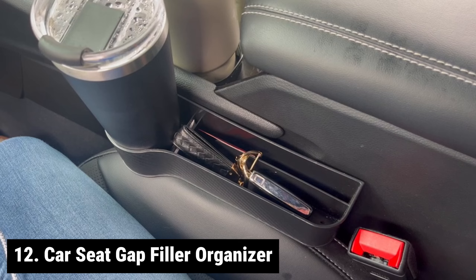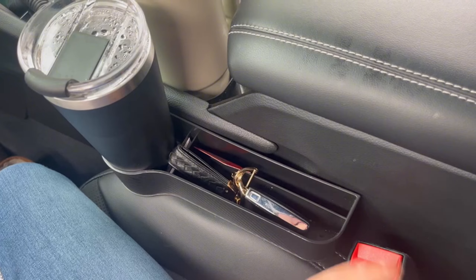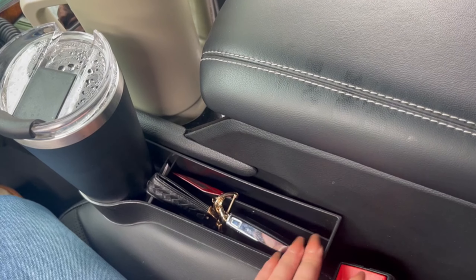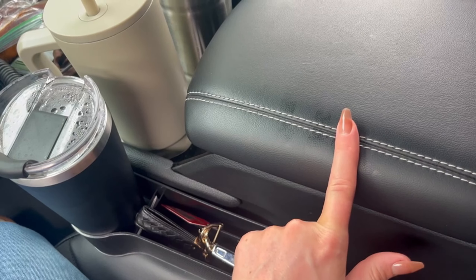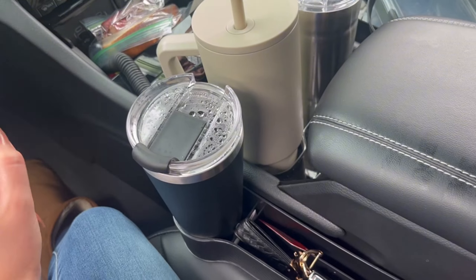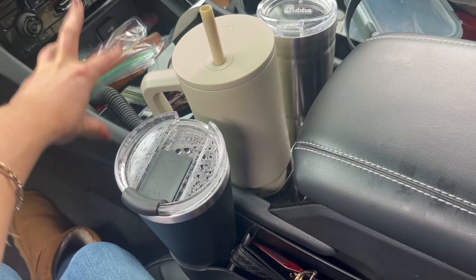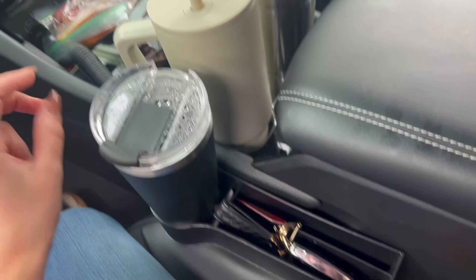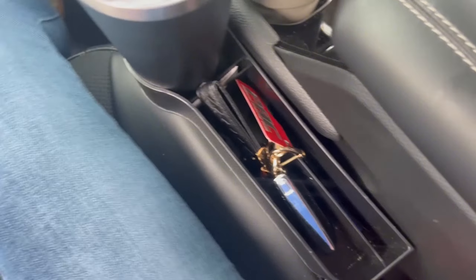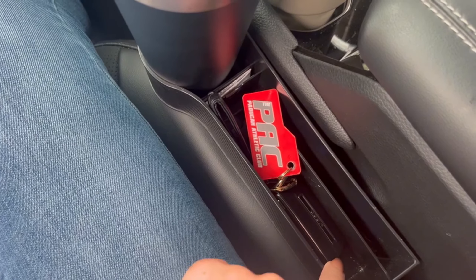Introducing the Car Seat Gap Filler Organizer — a practical solution for those frustrating moments of losing items in your car seat gaps. This two-pack organizer is designed to prevent small essentials like change, pens, and toll cards from slipping into the gaps. With a perfect size for most vehicles — measuring 10.23 x 6.49 x 2.95 inches — this organizer is suitable for cups up to 2.75 inches in diameter. Ensure compatibility by measuring the distance between your seat and console before purchase.